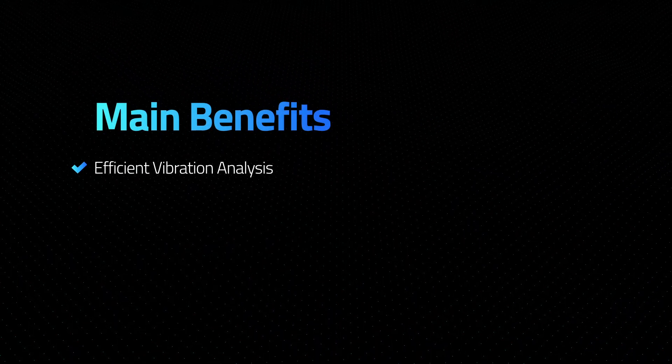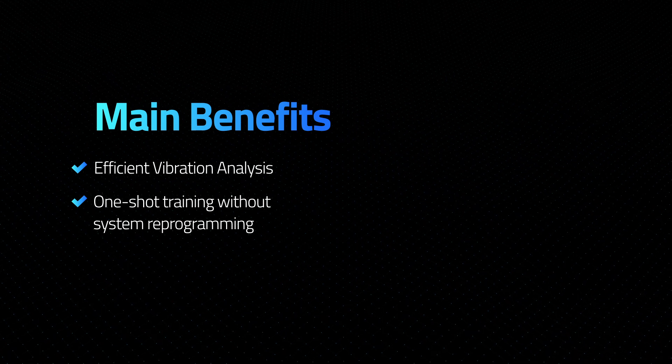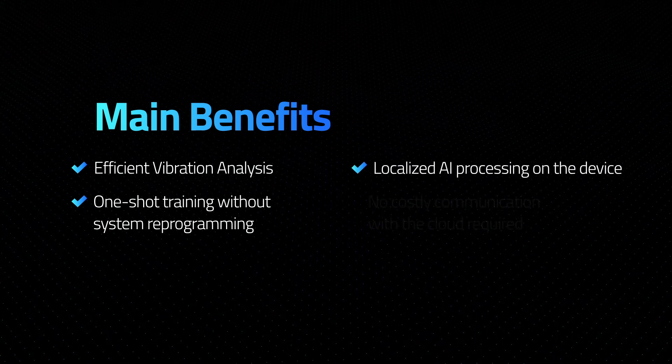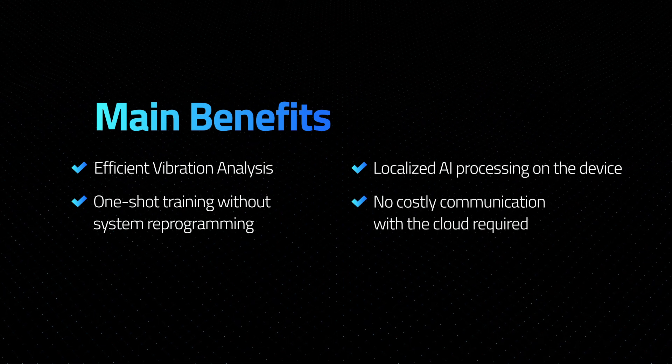Scale your edge device with efficient vibrational analysis, one-shot training without system reprogramming, localized AI processing on the device, and no costly communication with the cloud required.